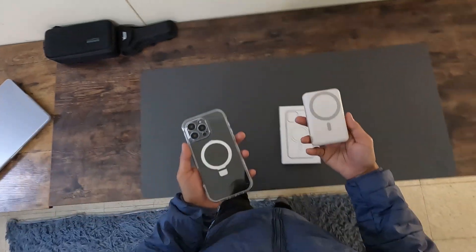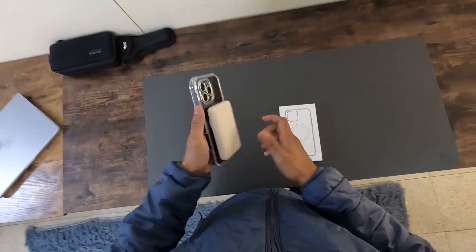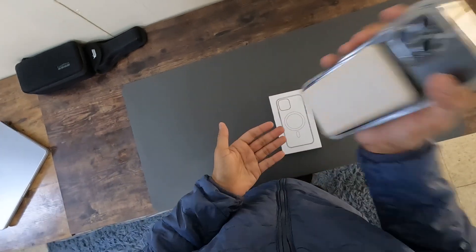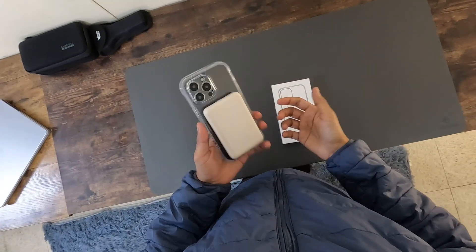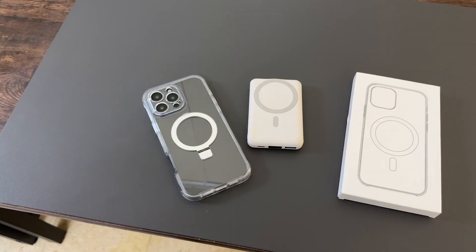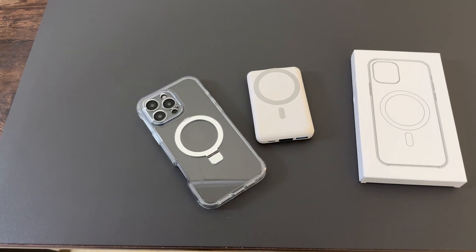Now let's talk about one of the key features: the MagSafe compatibility. The case includes a super strong magnetic ring that aligns perfectly for all MagSafe accessories. Whether you are charging on the go or using a MagSafe car mount, this case guarantees that your iPhone stays secure without any wobble or risk of falling off.